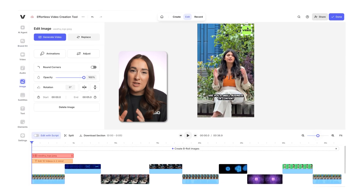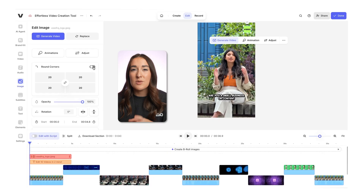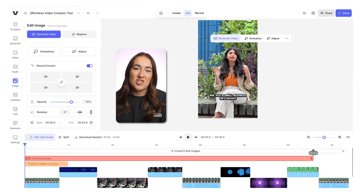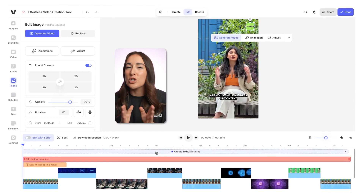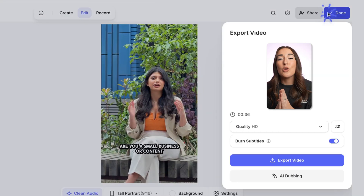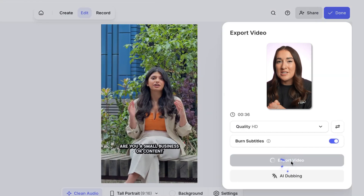We can resize it, place it in the top right, and customise it with rounded corners, change the opacity, and even add an animation. Again, use the timeline to control how long it stays on screen. Finally, hit done and export it with the subtitles burned in — and your promo is ready to roll.